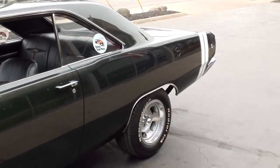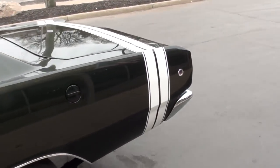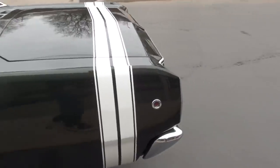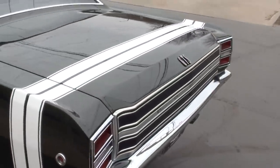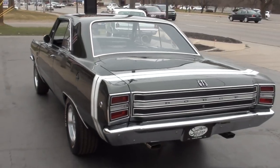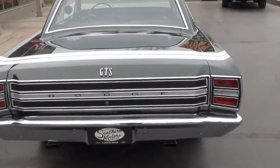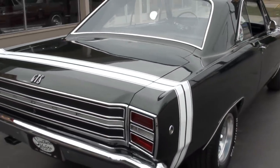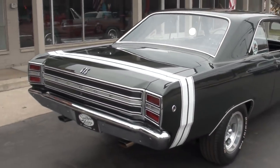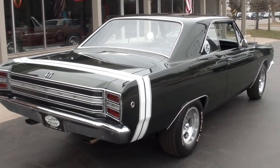The car was restored — I believe it was in 2017 — and it was a complete body-up restoration. It's got less than 400 miles on the car since it was done. I took the car in on trade on a '67 GTX from a good guy out of West Virginia, but the car was actually restored at a company in Iowa. We do have the contact information for them, and a listing of everything that was done to the car.